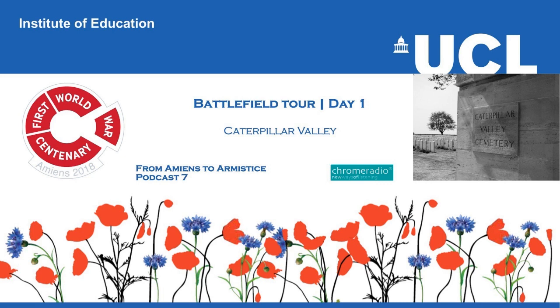Our first stop this afternoon is at Caterpillar Valley Cemetery. The reason we've brought you here is not so much about the cemetery itself, but because of the vantage point we get of this battlefield in the southern sector of the Somme Front. Before the activity, it's worth talking briefly about how these cemeteries came to be. This morning we saw that little one tucked away at Hyde Park Corner, at the end of the trench, down in the fields — what perhaps should be called a soldier's cemetery,